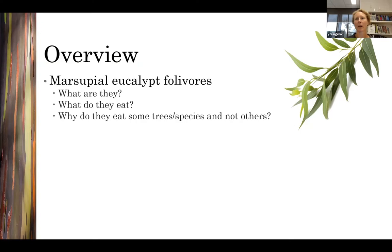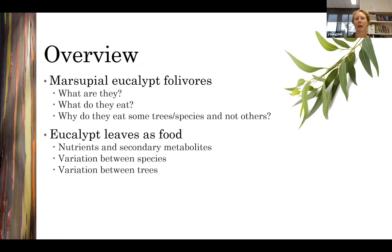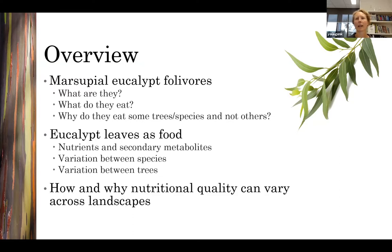I'll start by explaining who the marsupial folivores are, what we know about what they eat and why they eat some eucalypts but not others. During that process I'll be telling you about the nutritional composition of eucalypt leaves, how it varies naturally between eucalypt trees and species, and what this means at a landscape scale for the animals that feed on them.